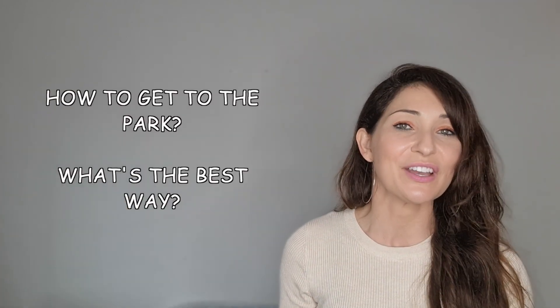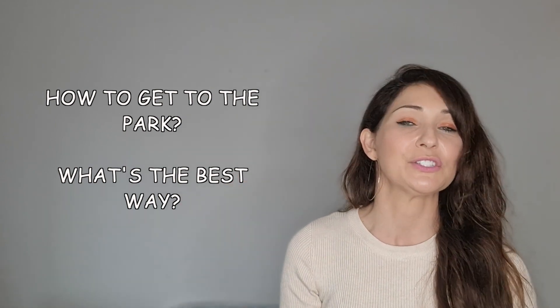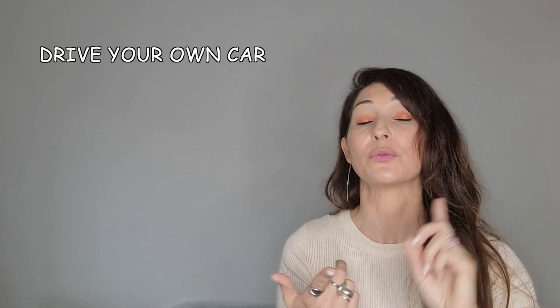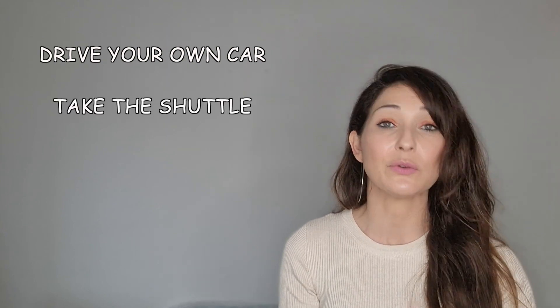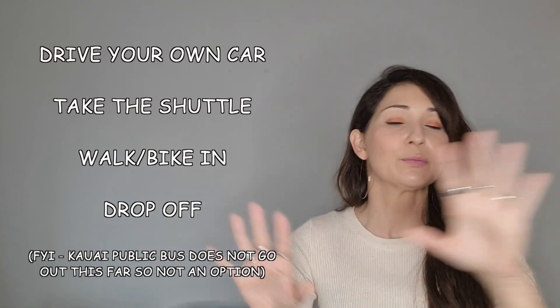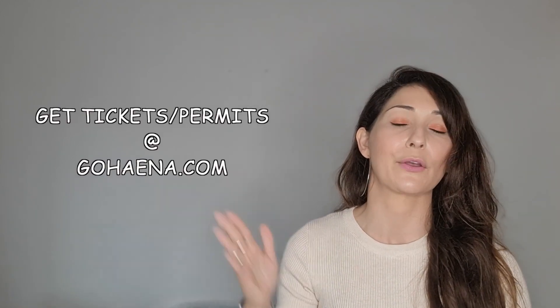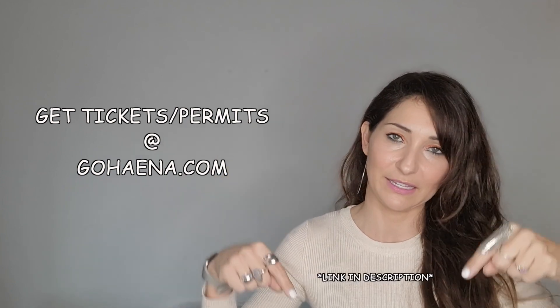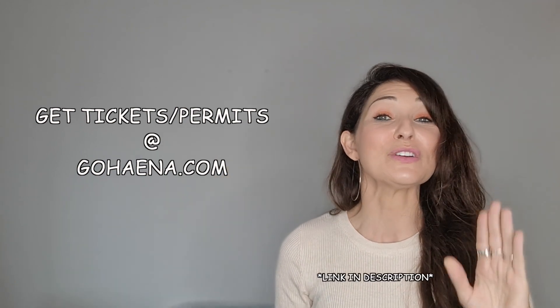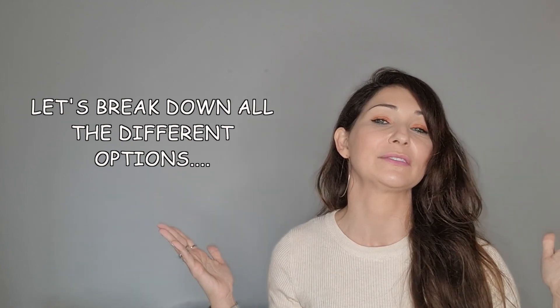My next questions are how to get there and what's the best way to get there. You can either drive your own car, take the shuttle, walk on foot, or get dropped off. You can purchase all the permits and reservations you'd need no matter which way you enter at GoHyena.com — link in the description. Your best bet is to take the shuttle option, but let's break down these different options further.